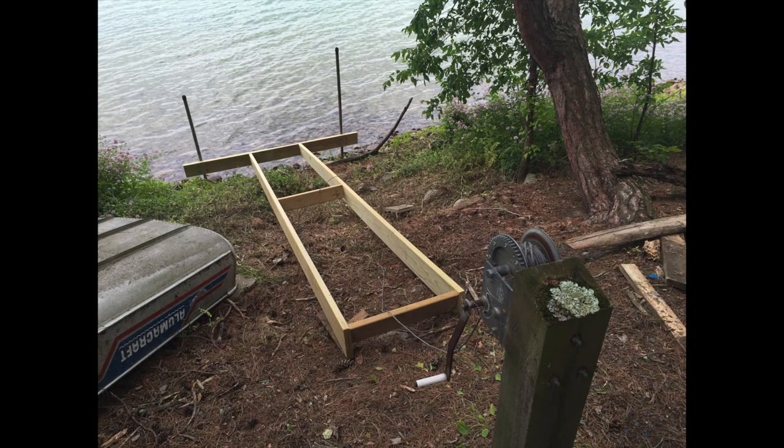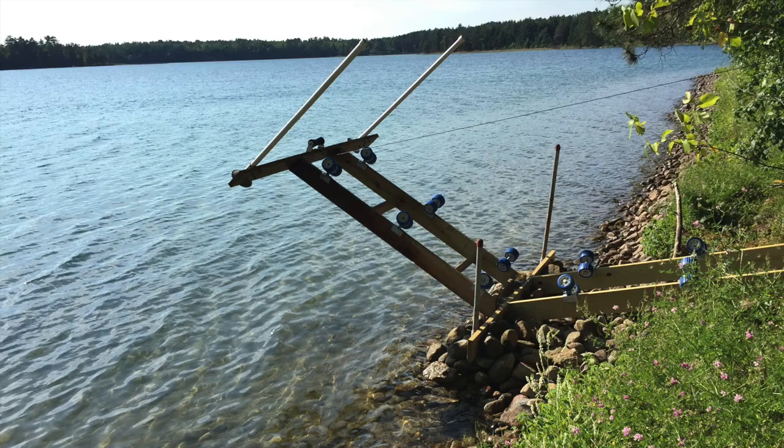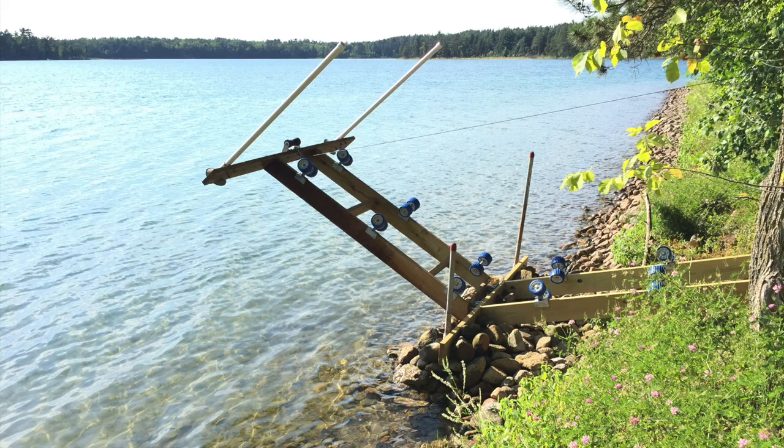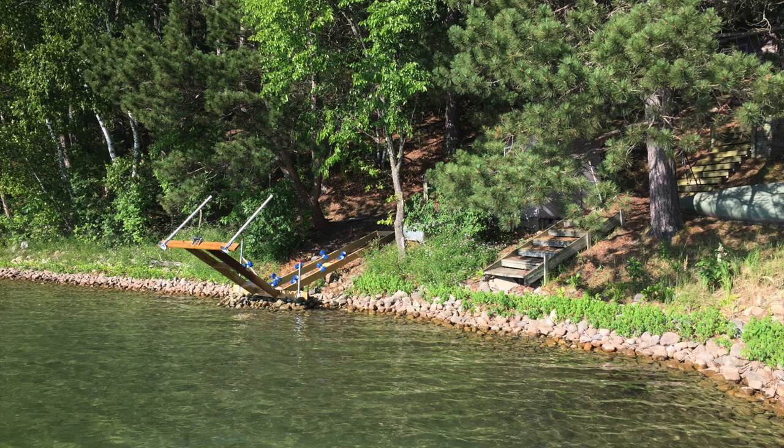But I went on a creative bender around the same time and made myself a roller boat ramp that could fold up. And I never told anybody about it. So here we go — July of 2017.